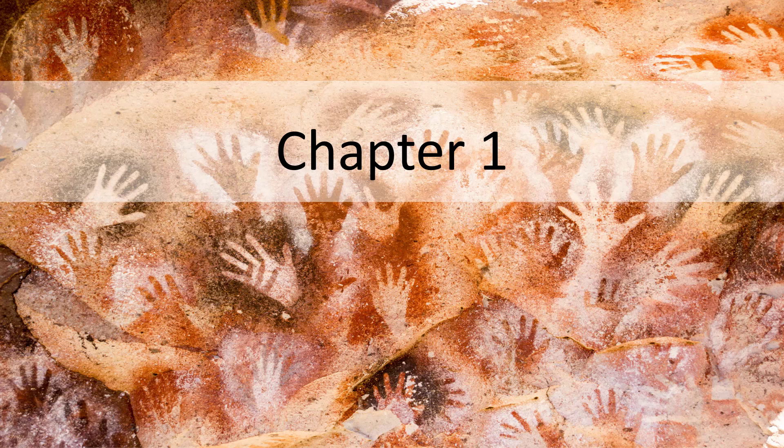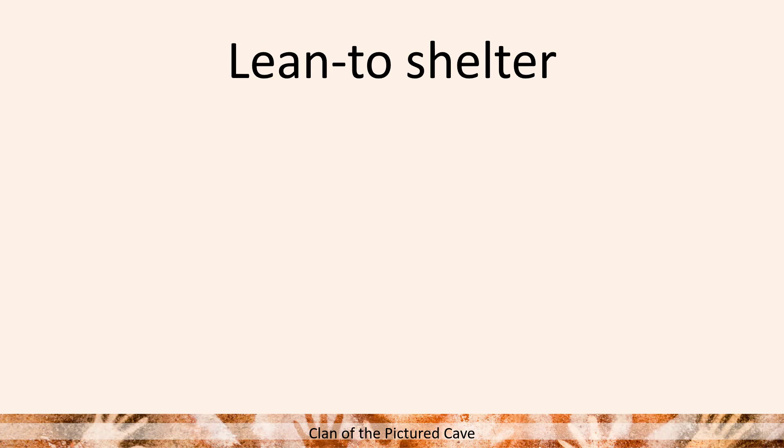This is part one of a video series — just two videos — that's going to cover some words and phrases. The first term I want to go over is 'lean-to shelter,' which when I was a young girl, about 12 or 13 when I first read this, I didn't quite know what this referred to.